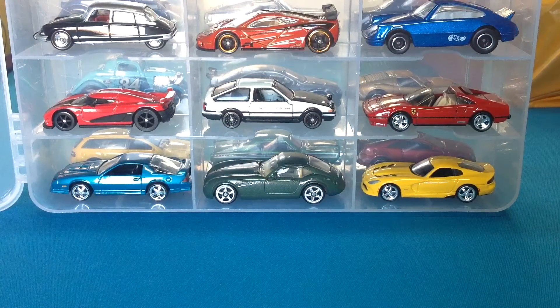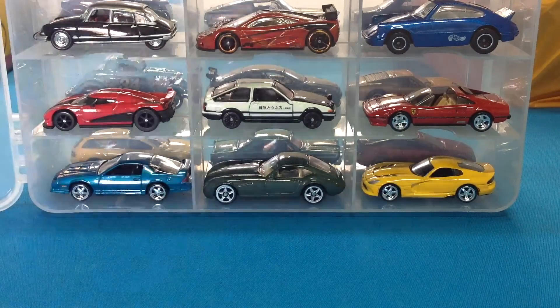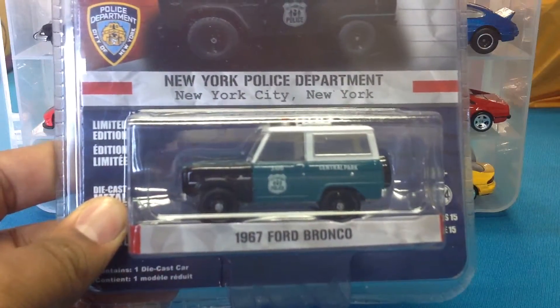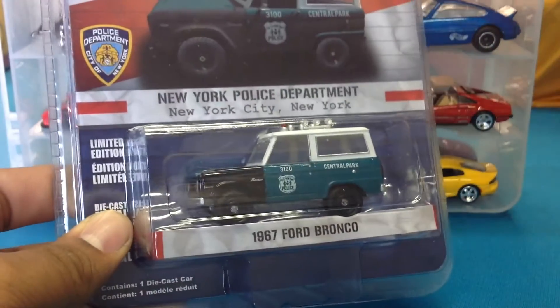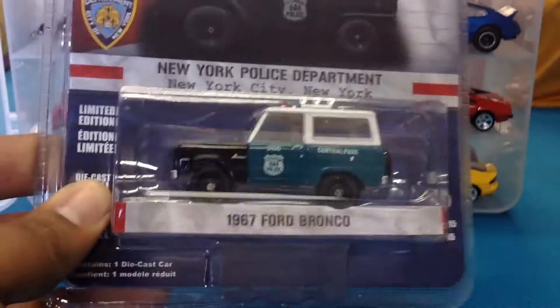I have to make room, there's a lot of stuff on this pool table. I've got another one of these — anything I have doubles of, if you're interested in a trade let me know. I've got doubles of the '67 Ford Bronco from the Hot Pursuit series.